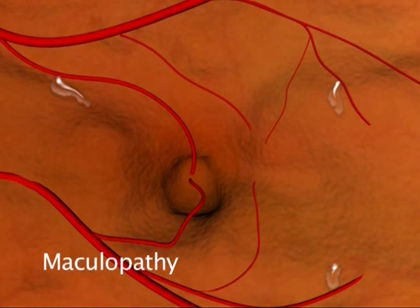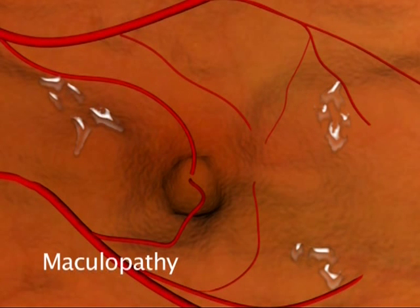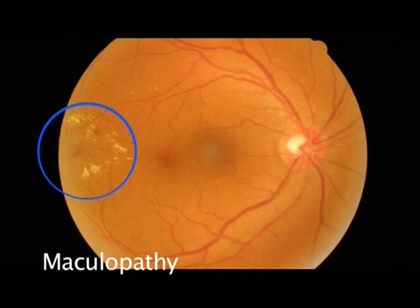Diabetic maculopathy, which you might also hear being called macular edema, is caused by the build-up of fluid in the macula. This watery fluid leaks through damaged blood vessels and is rich in fat and cholesterol. Although the eye reabsorbs the water easily, the fat and cholesterol leaves behind a residue called exudates. These are seen in the retinal photograph as yellow blobs around the area of fluid leakage.